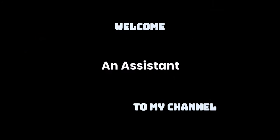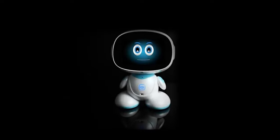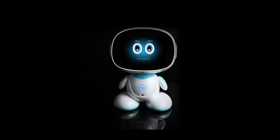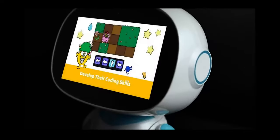Up first on our list is Misa, a next-generation social family robot. Smart, interactive, and uniquely mobile, Misa can play with your children, handle your schedule, and keep your home safe. Misa will blend right into your family as a friend, teacher, companion, cameraman, homemaker, entertainer, and more.